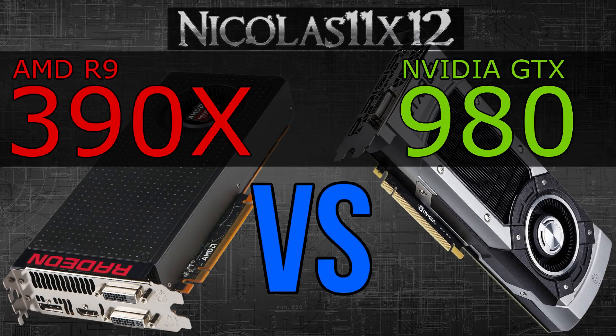Welcome to the Niklas 11x12 technology! Today finally is the day of benchmarks! AMD has finally launched their new AMD R9 390X graphics card. Therefore I'll do a quick comparison for you with this AMD R9 390X versus the Nvidia GTX 980.